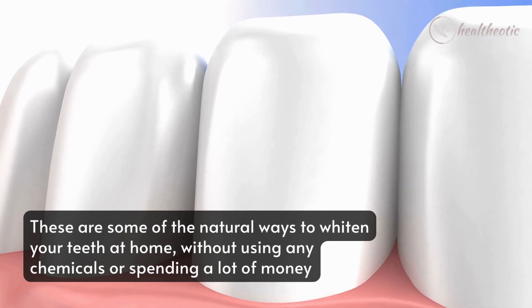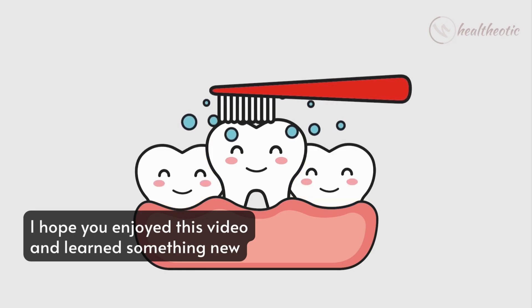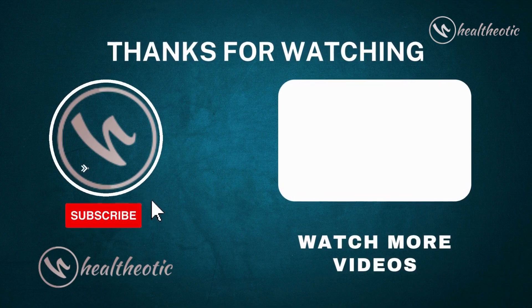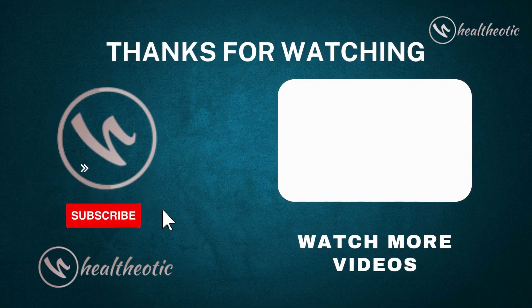That's it for today. I hope you enjoyed this video and learned something new. If you did, please give it a thumbs up and share it with your friends. Also, don't forget to subscribe to our channel and hit the bell icon to get notified of our new videos. Thank you for watching and I'll see you in the next one. Bye!